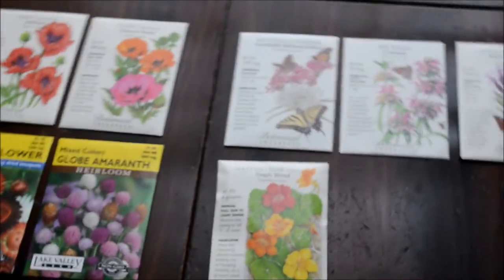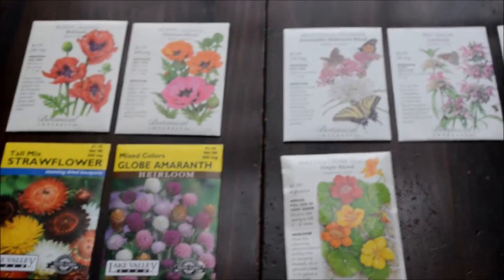We have a lot of plans for the garden this year — all the raised beds and putting gravel in between the walkways. We'll keep you posted.